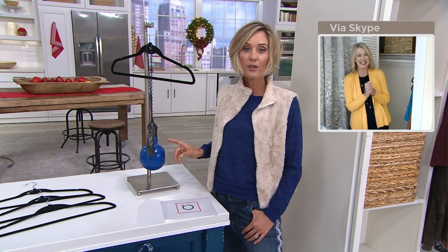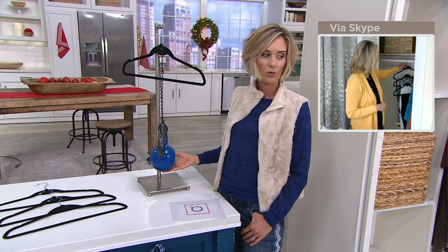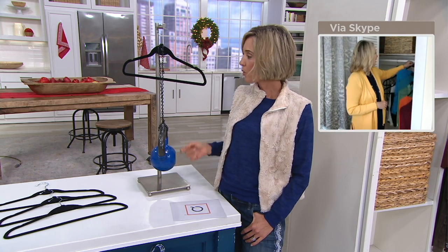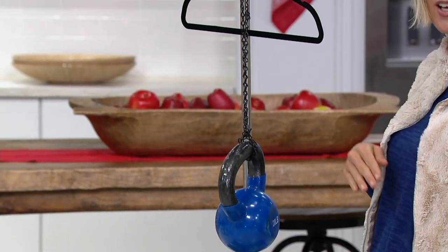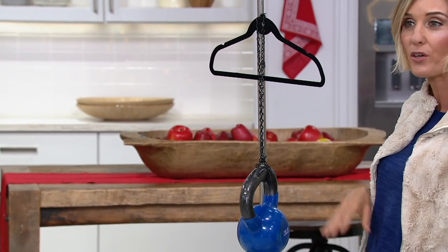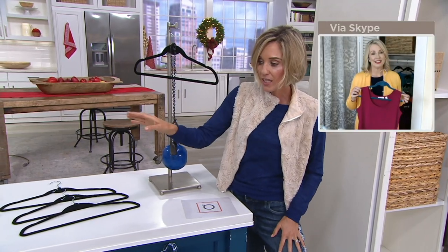If you're wondering how much you can actually cascade — this is a 20-pound dumbbell. So these hold a lot of weight. If you're hanging jeans, pants, or sweaters, you get a lot of space. Let me show your colors again.